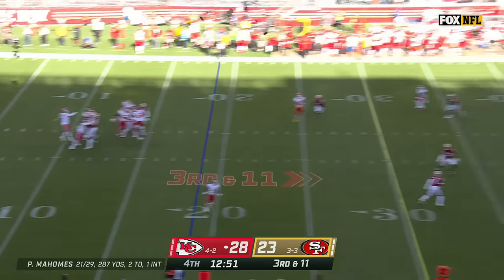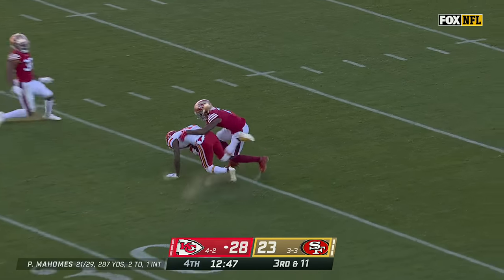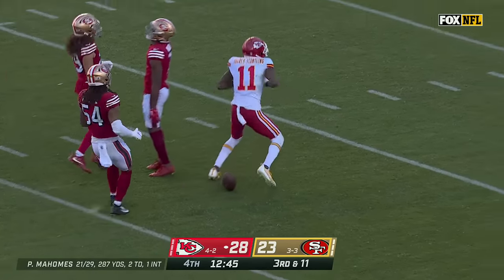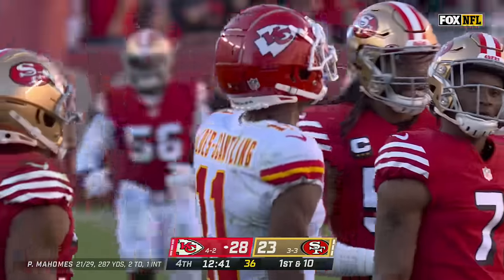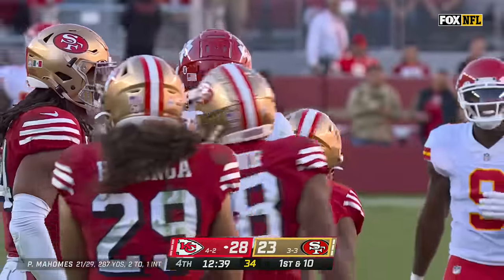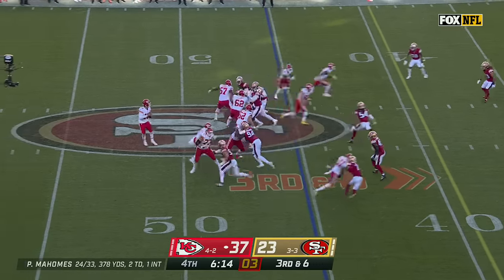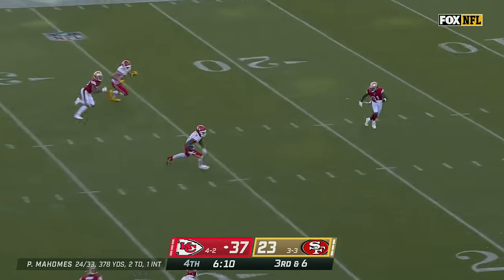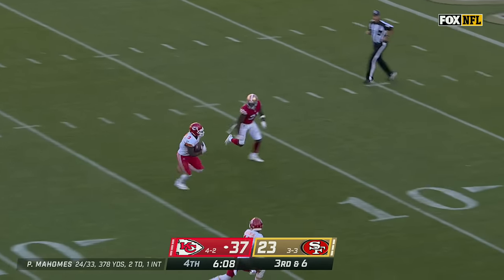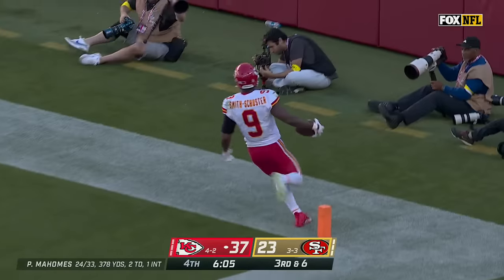Mahomes going deep — has a man. Valdez-Scantling makes the catch inside the 30, a bomb to Marquez Valdez-Scantling. Mahomes wide open — it's Juju Smith-Schuster, one man to beat, trying to get to the end zone. He will, for the touchdown.